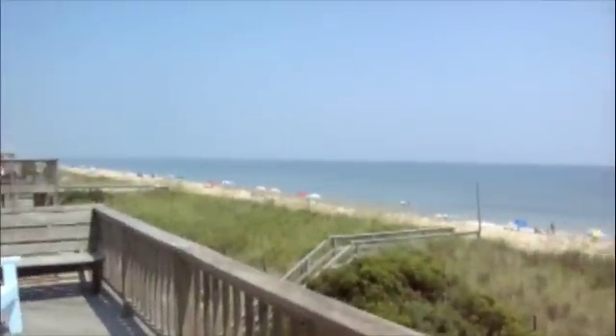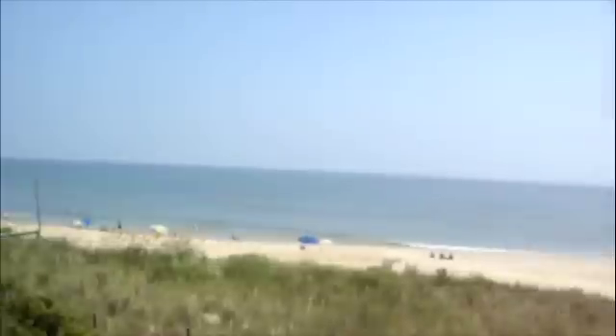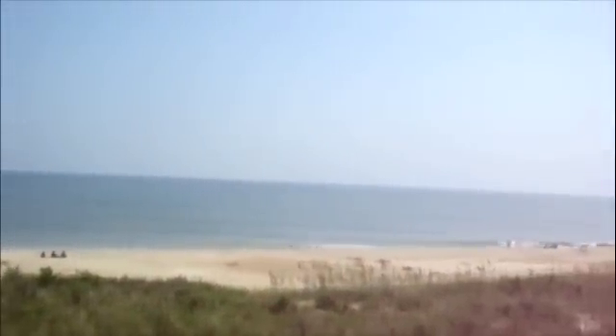We also have a walkway to the beach. Just go down to the bottom of the house, right over the dune, and you're on the beach enjoying your vacation at Sentimental Journey.